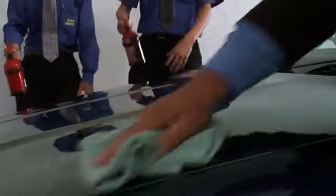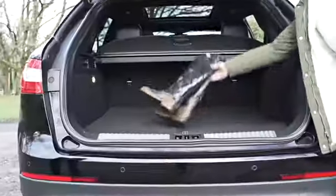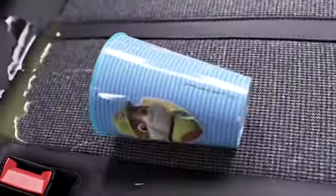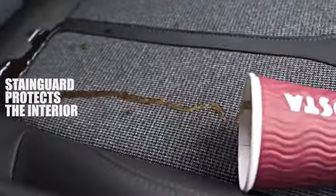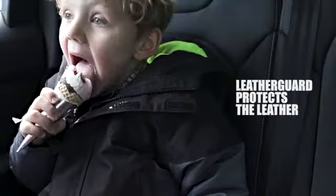And it's not just the exterior Guard X protects. On a daily basis, the interior of your vehicle is at risk of staining from dirt and spills from food and drink, children and pets. Stain Guard prevents staining by coating each fabric fibre with an invisible protective barrier, meaning spillages are easily wiped off or vacuumed away, keeping your interior clean and fresh.